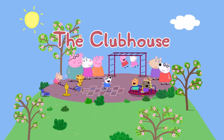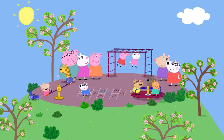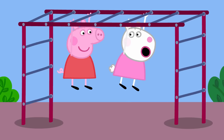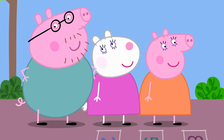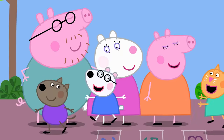The clubhouse. Peppa and her friends are at the playground today. I'm a cheeky monkey. Me too. This is such a great playground. Yes, the children love it. Once they start playing, they never want to stop.